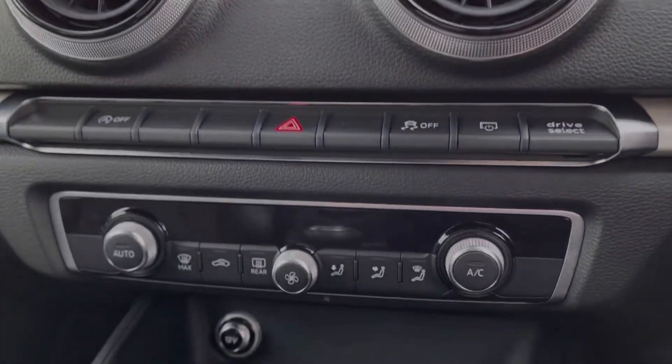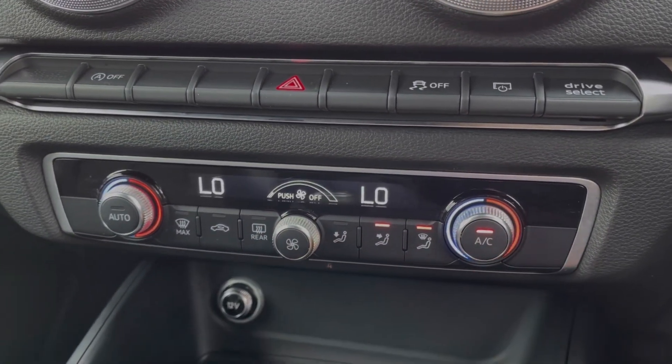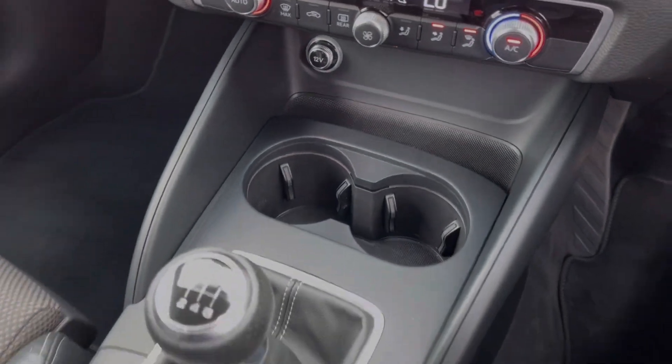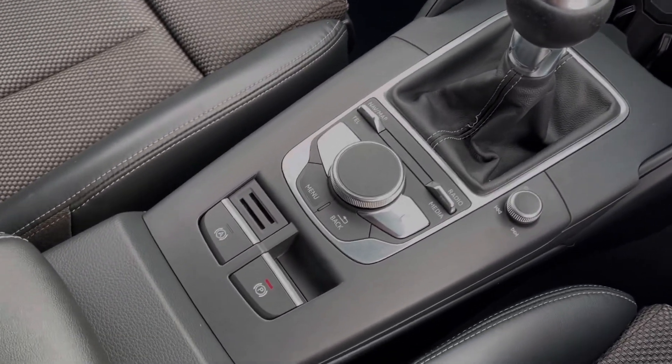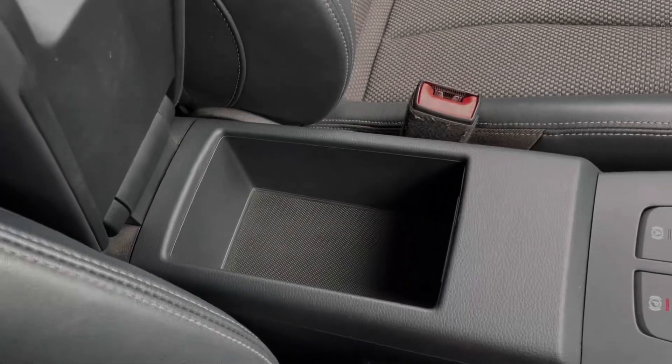Below the media screen you will find your dual zone climate control — very easy to use, allowing you to separately adjust the temperature on either side. You've got cupholders and a 12V socket alongside the 6-speed manual gear stick. You've then got the controls for your media system and your electric parking brake, plus an armrest which opens up to provide access to your media port.